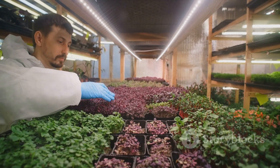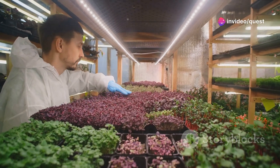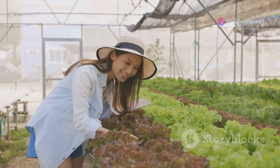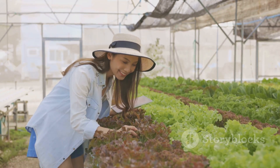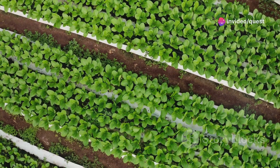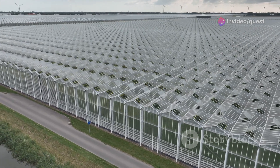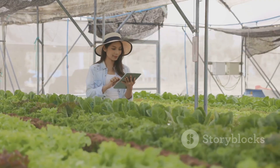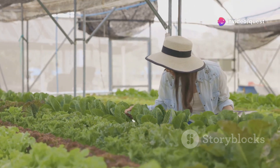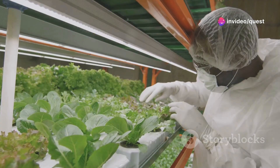Let's explore some global case studies that stand as beacons of success. In Singapore, a country with limited agricultural land, vertical farming has become a strategic approach to enhancing food security. Sky Greens, Singapore's first commercial vertical farm, is a prime example. It produces vegetables using just a fraction of the land and water compared to traditional farms. The farm utilizes a patented hydraulic-driven system that rotates crops, ensuring they receive even sunlight, which enhances growth efficiency and yield.